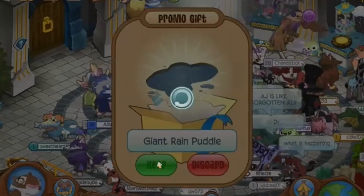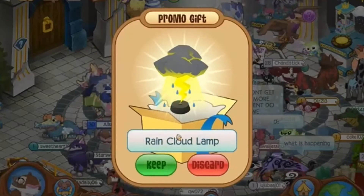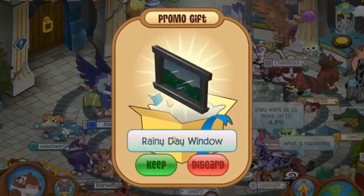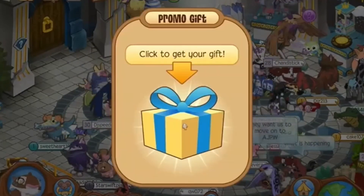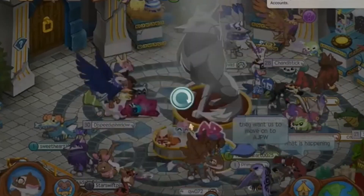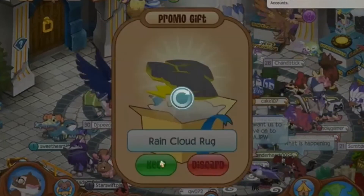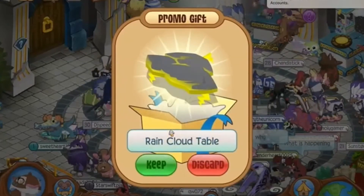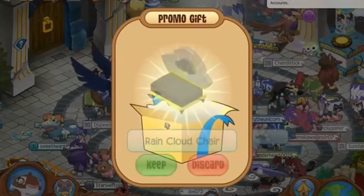I've never been this excited about a Classic bundle in a very long time, because usually they're just repeats. This is new and I'm really excited because Classic hasn't gotten a lot of new stuff in a long time. I can't wait to make a den — rain is my favorite weather, so I'm honestly loving the rain theme that's been going on in both Play Wild and Animal Jam Classic.